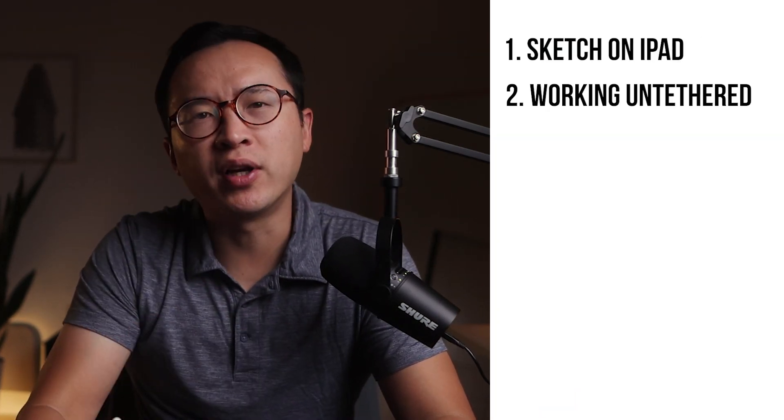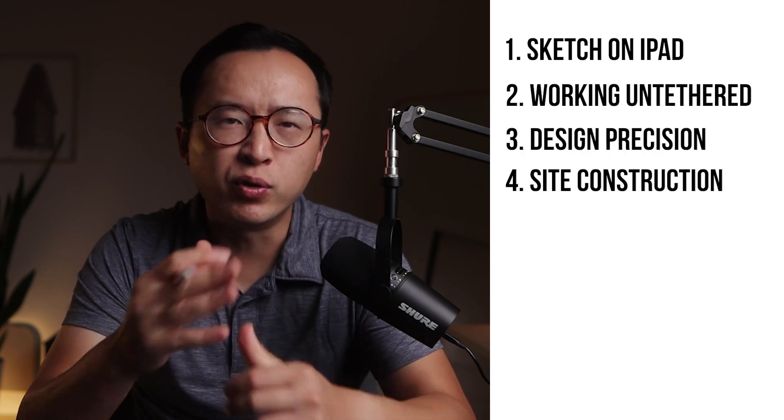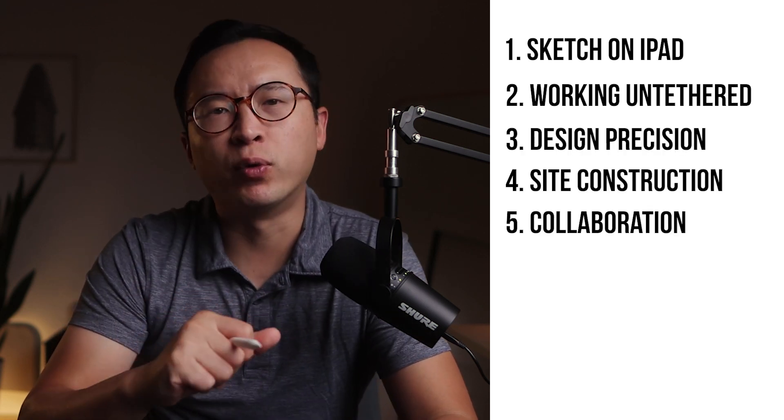I'm going to break this down into five parts: from sketching on iPad, to working on tether, design precision, using it for construction, and collaborative work between clients, peers, and consultants. Let's get into it.